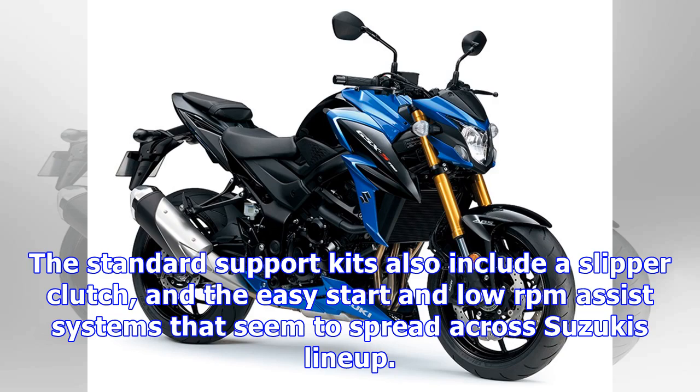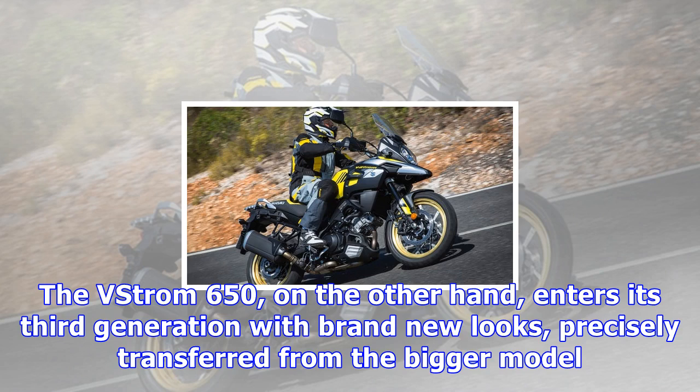It does sound a bit strange though that Suzuki invested in the advanced IMU, but doesn't appear to couple it with the traction control as well. The standard support kit also includes a slipper clutch, and the easy start and low RPM assist systems that seem to spread across Suzuki's lineup.